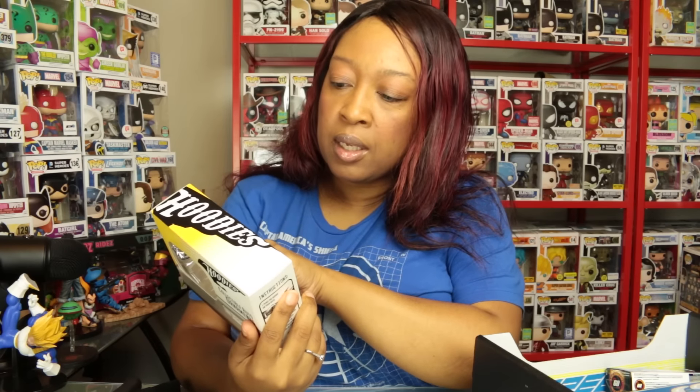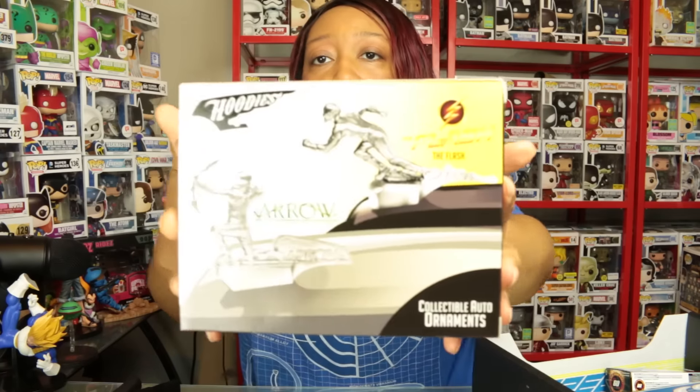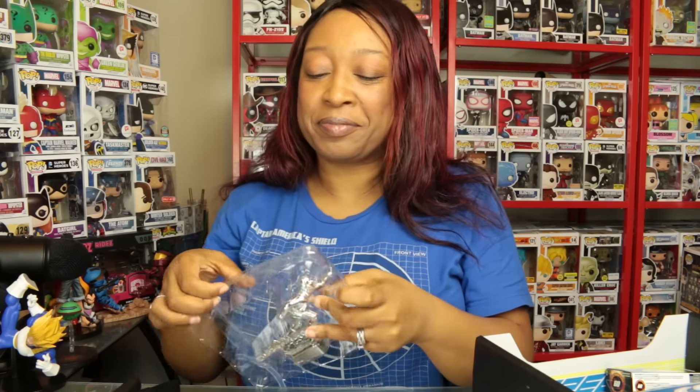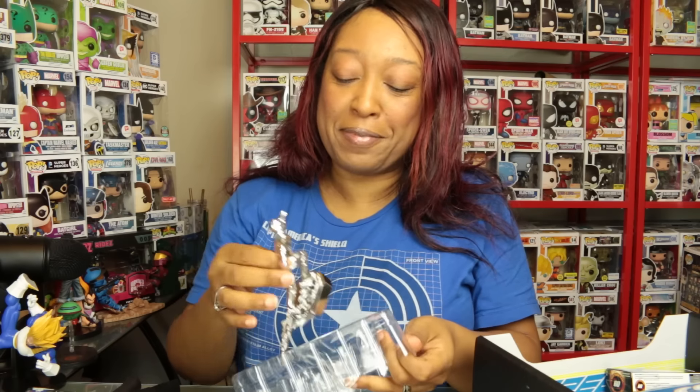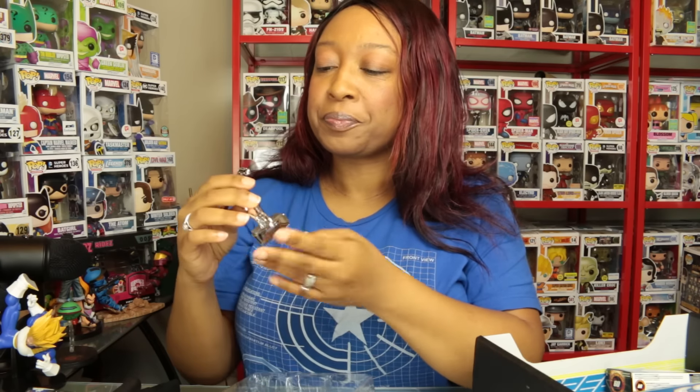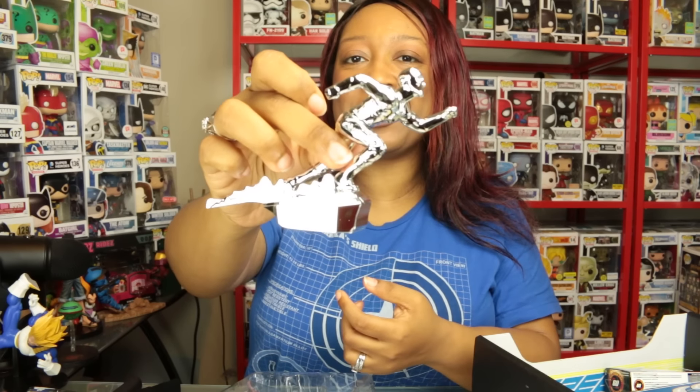We have collectible auto ornaments — it's a hood ornament. I thought it was the Silver Surfer, but it's the Flash! You get either Flash or Arrow, and I got the Flash. Awesome! I have a Ford Explorer so I don't think I can put this on my hood, but it looks pretty badass. It's kind of light though, and I'm not sure how strong the magnet is going to be, but it's cute.